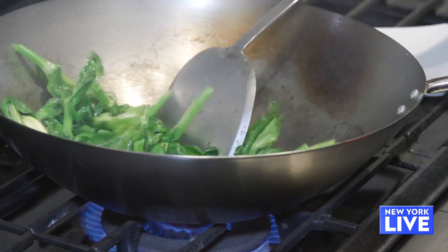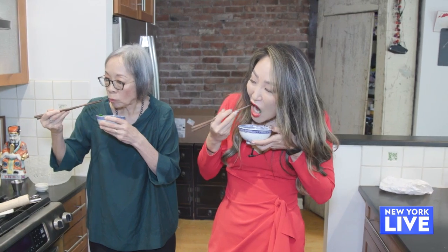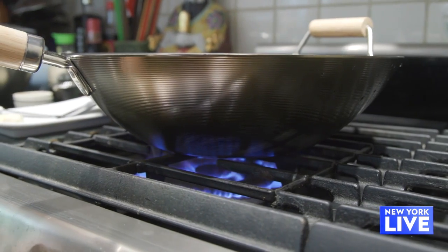The greens are just perfect. Walk your way over and get a wok.